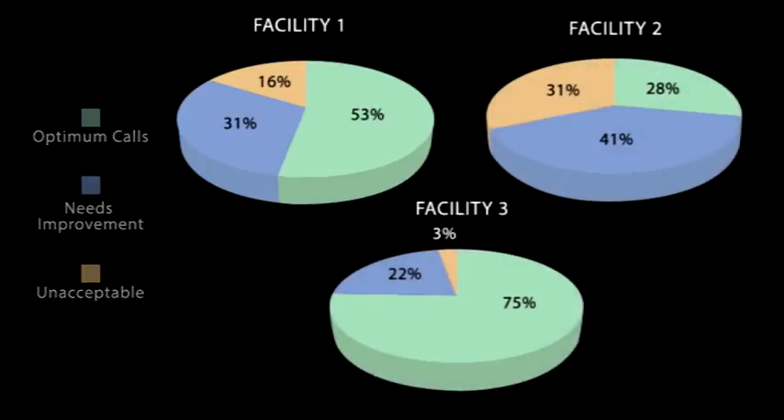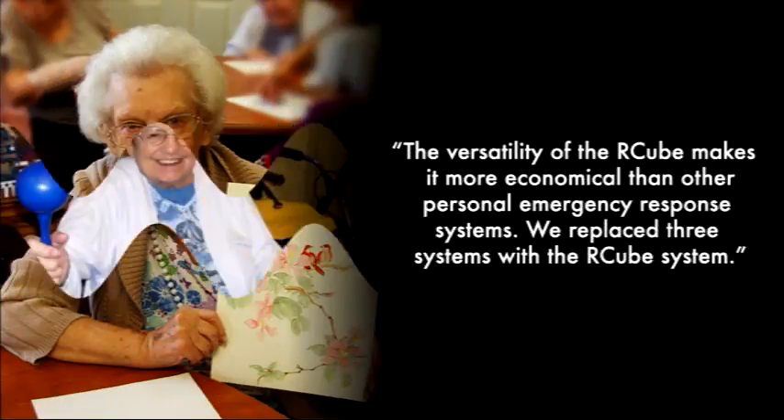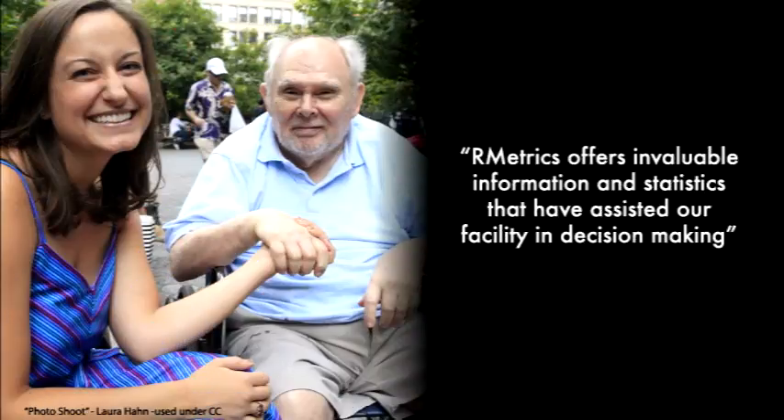We hope you're interested, but don't take our word for it — here are some real things people are saying about our systems. 'The versatility of RCube makes it more economical than other personal emergency response systems. We replaced three systems with the RCube system; it's much easier to train new staff. RMetrics offers invaluable information and statistics that have assisted our facility in decision making.'